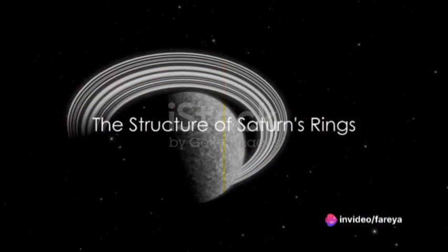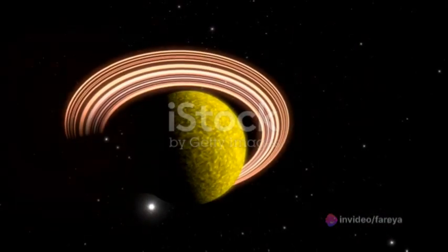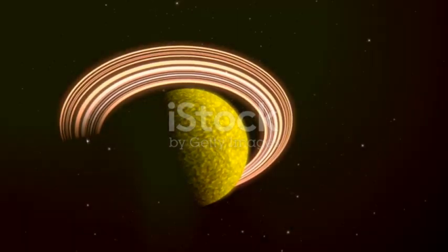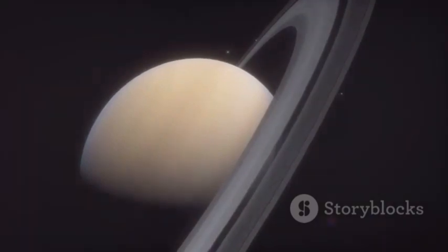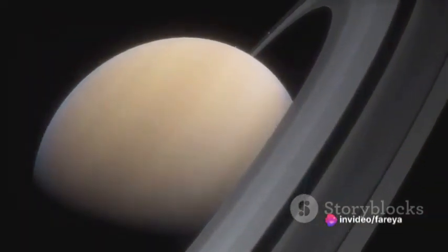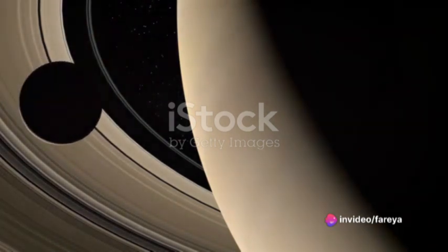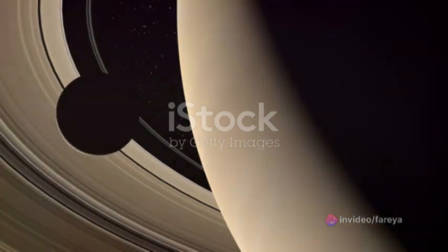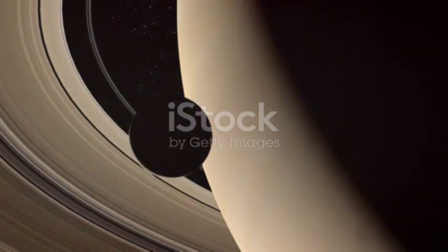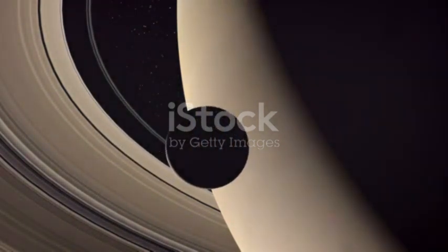Saturn's rings are not a solid disk, but rather a collection of countless individual particles, each orbiting the planet on its own path. They are divided into seven main groups, labelled A through G, each with its unique characteristics. The most prominent are the B and A rings, separated by the Cassini division, a gap thought to be cleared by the gravitational influence of Saturn's moon Mimas.